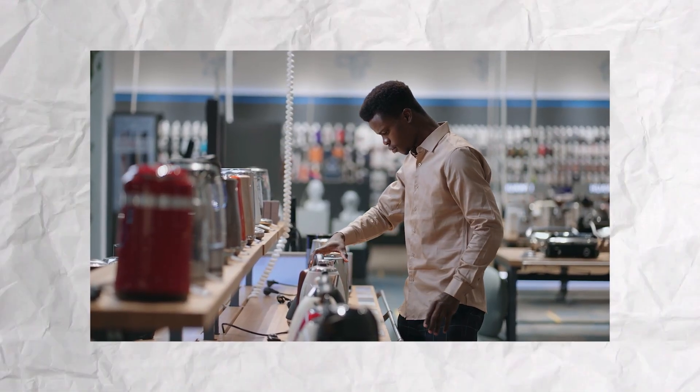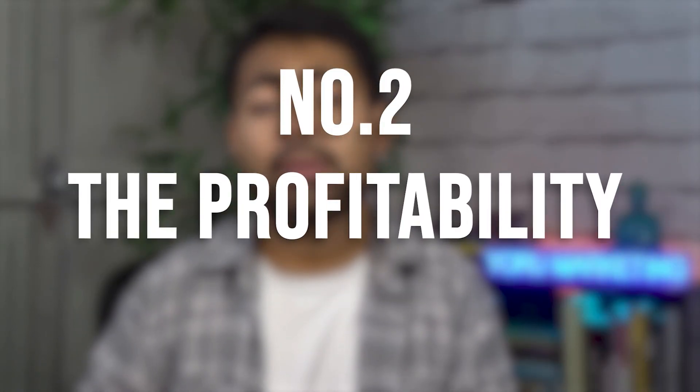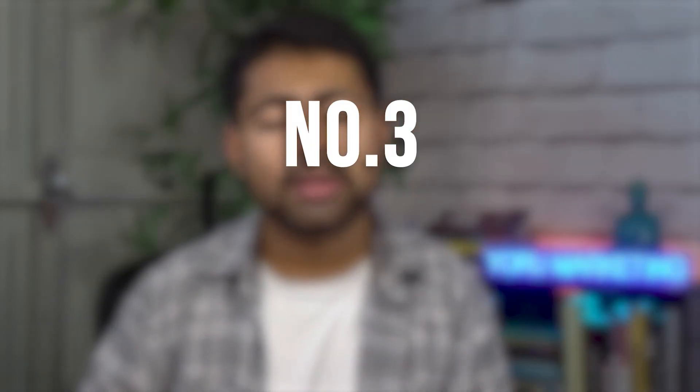The Testing Phase is self-explanatory — this is where you actually test products, because you have no idea if the product works or not. You might have done proper product research and sourcing, but without spending money and understanding what the audience wants, we don't have a clear idea. This leads us into phase number two: the Profitability Phase. Keep in mind every phase has its own testing portion, which we'll cover.